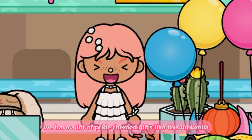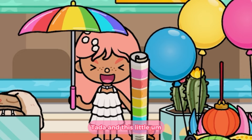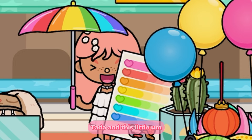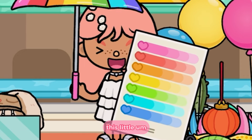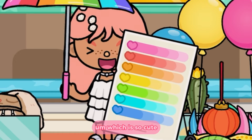On this shelf we have a lot of pride-themed gifts, like this umbrella — ta-da! — and this little pride poster thing, which is so cute.